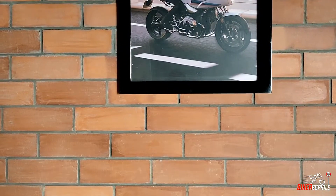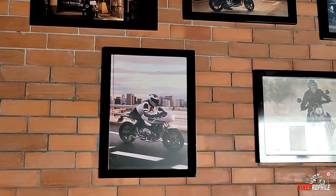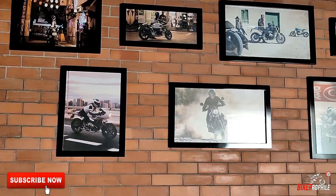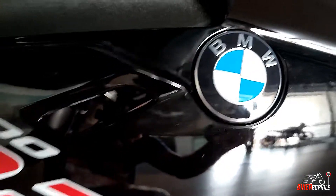Hey guys, welcome back. This is Midun, and in today's video we have a bike that started the horsepower war in the liter class segment. But before that, if you are coming here for the first time, please consider subscribing and do like this video if you find it interesting.